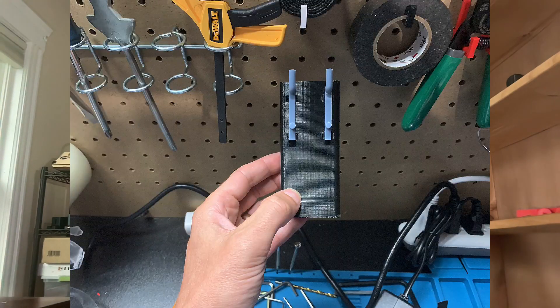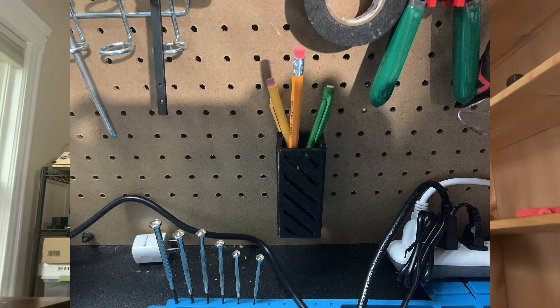As usual, I will be posting all the STLs for this on my website, which you can find in the description below. Feel free to download these STL files and adapt them and tweak them to your heart's content. See what other pegboard attachments you can make using the same modular system. And remember, take the time to create and learn every day.